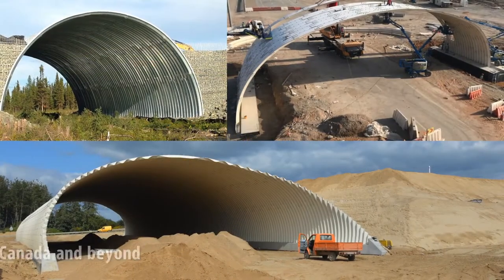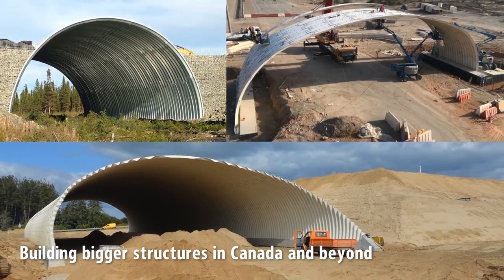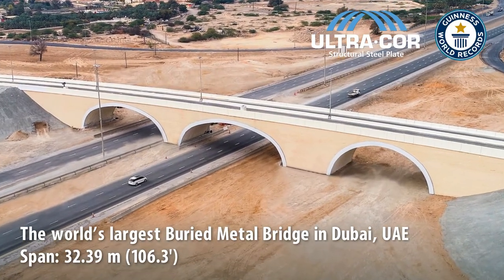Ultracore is building bigger structures across Canada and around the world, including the world's largest buried metal bridge in Dubai, with spans of over 32 meters.